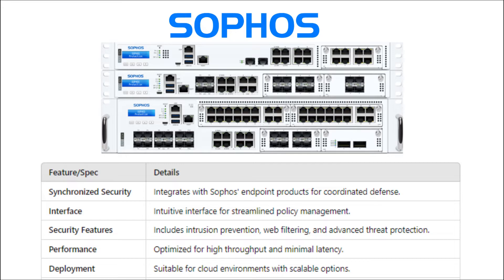Number five: Sophos XG Firewall. Sophos XG Firewall offers synchronized security, seamlessly integrating with Sophos's endpoint products. Its intuitive interface makes policy management a breeze.